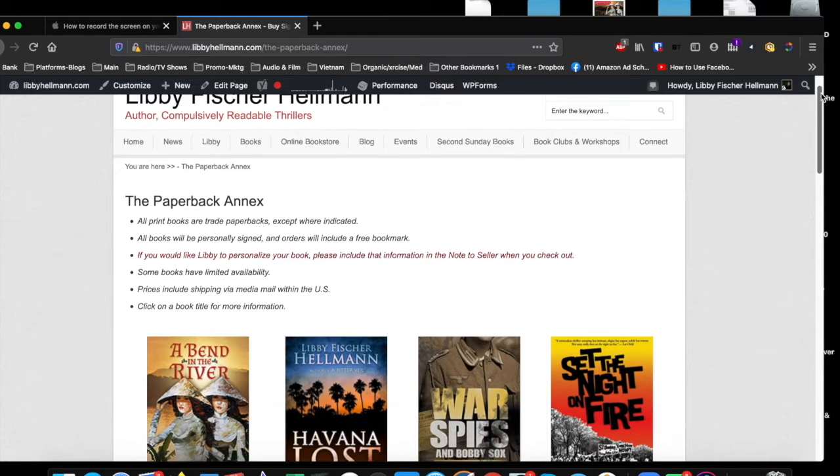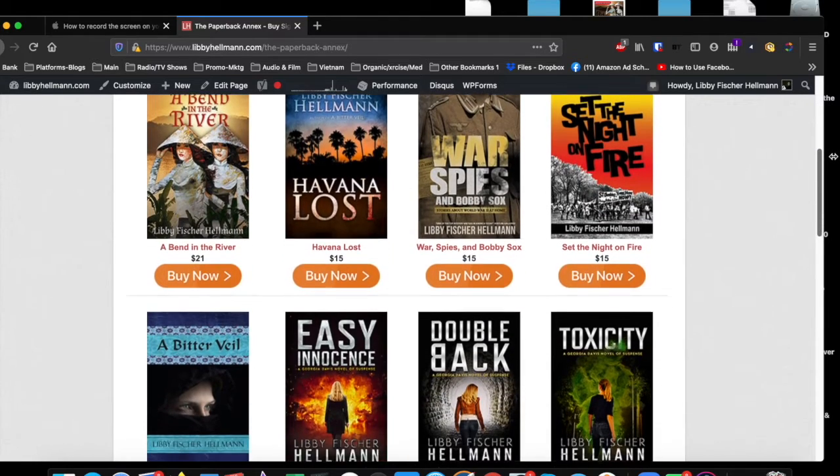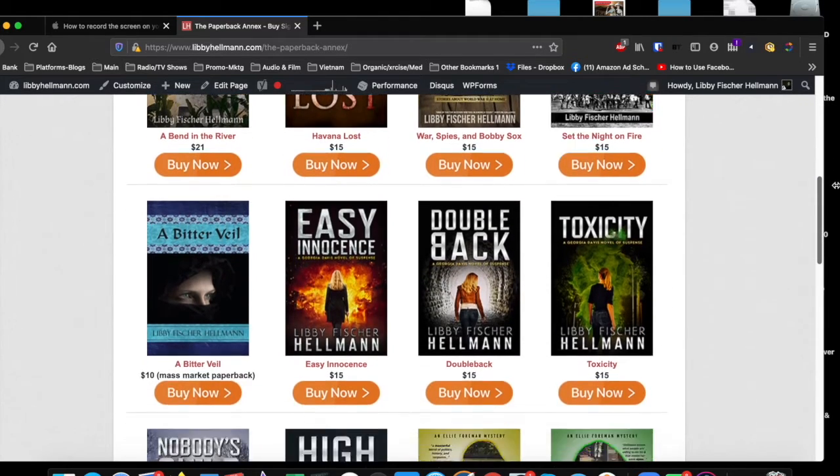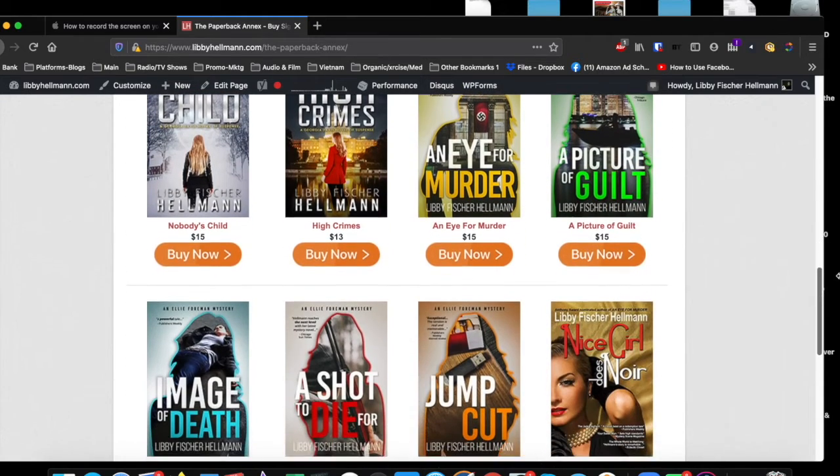Hi everybody, Libby Hellman here, and I have a cool new store on my website from which you can actually order signed paperbacks. They're not so easy to find these days, so I'm trying this to make it easy for you to order a signed paperback of any of my books that you want.